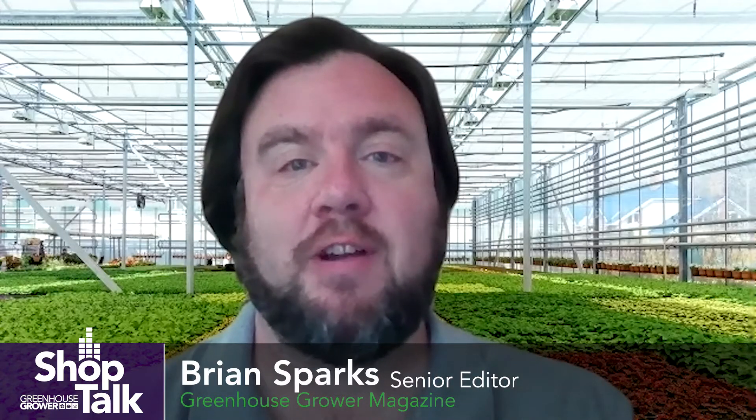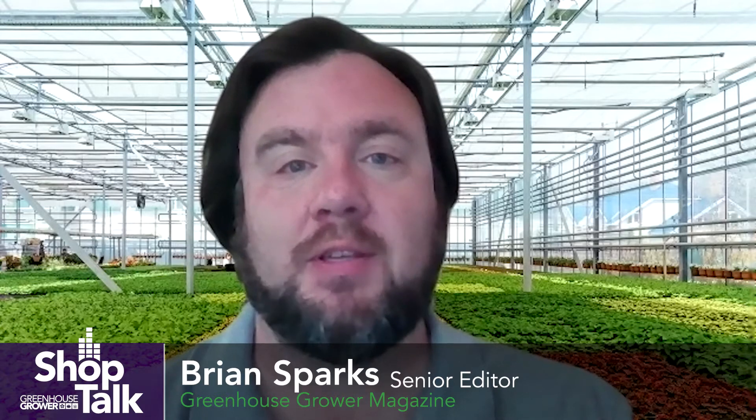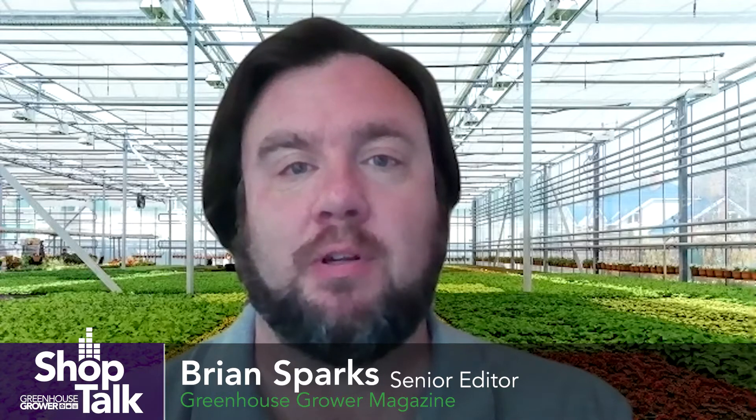Hi, I'm Brian Sparks, Senior Editor of Greenhouse Grower. Welcome to our Shop Talk Tech Tips series on GreenhouseGrower.com. This month, we are talking with insect experts to learn more about the most challenging greenhouse pests, as well as how growers can learn to identify and control them. We recently sat down with Anna Howell at Gowan to talk about spider mites. Here's what she had to say.